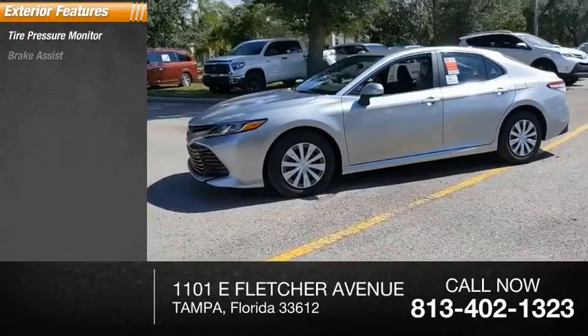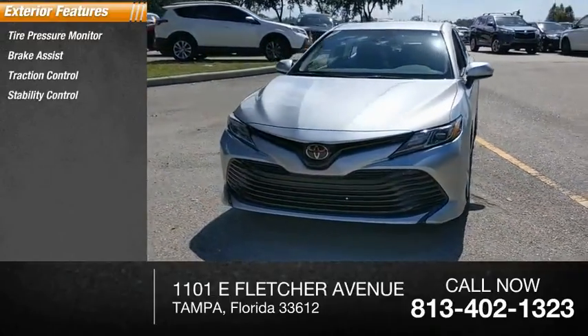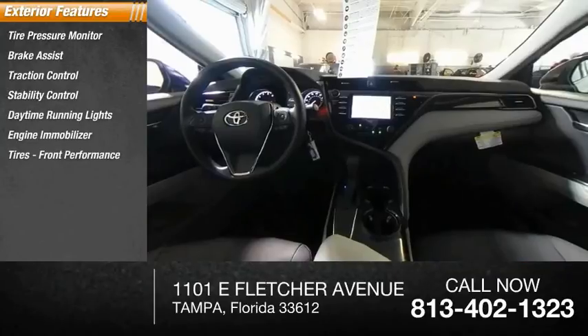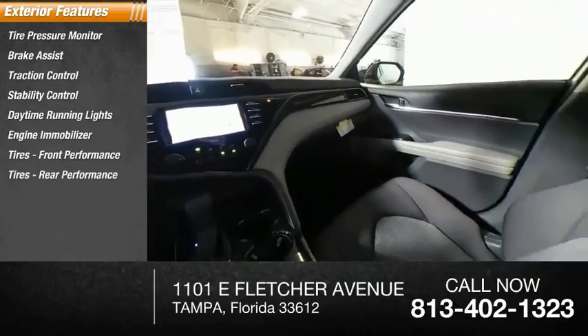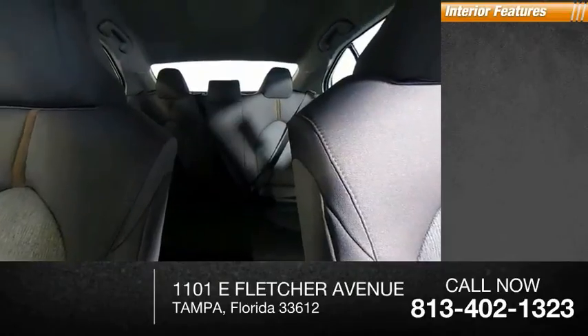Tire pressure monitor, brake assist, traction control, stability control, daytime running lights, engine immobilizer, front performance tires, rear performance tires, wheel covers, four-wheel disc brakes.